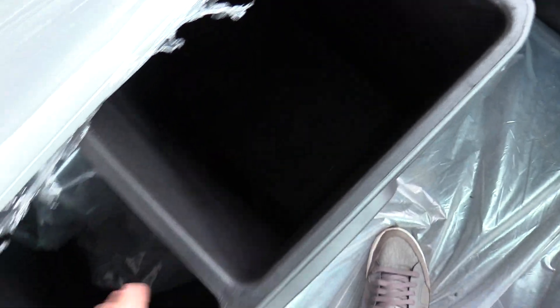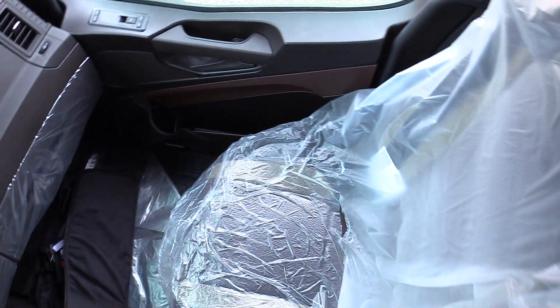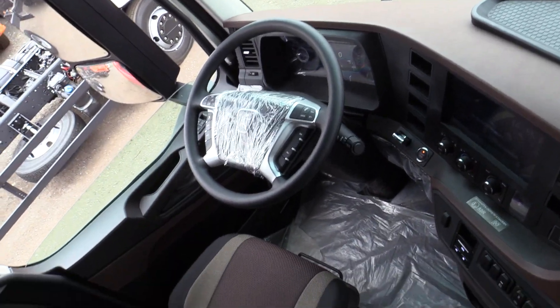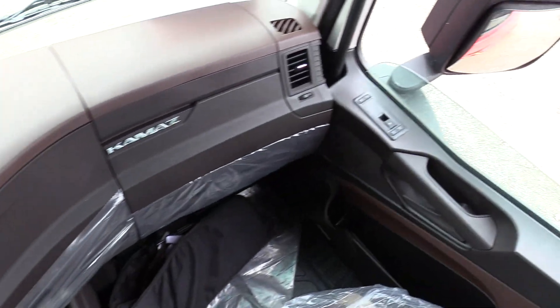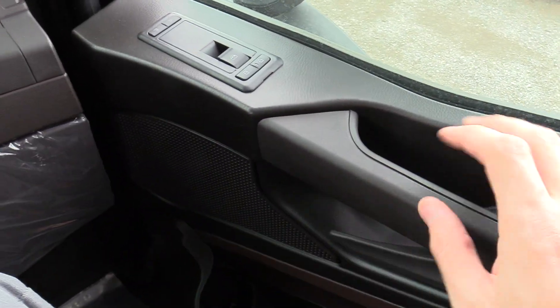Extra storage compartment right here, very deep as you can see, with LED illumination and upper-level storage right here. Also LED illumination right here, beautiful. With my six-foot-three stature, there's a lot of space in the truck indeed. And by the way, quite comfy seats.